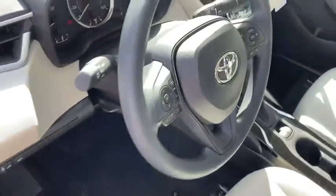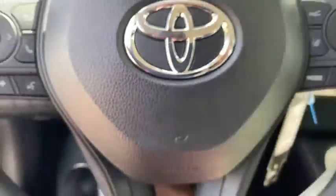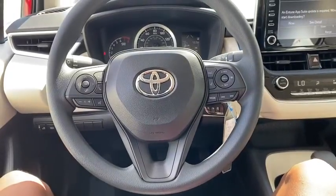Driver vanity mirror, passenger vanity mirror, speed control. Your new ride is just a phone call away.